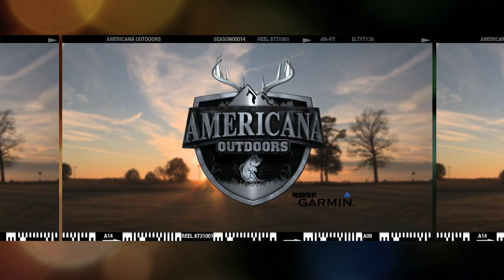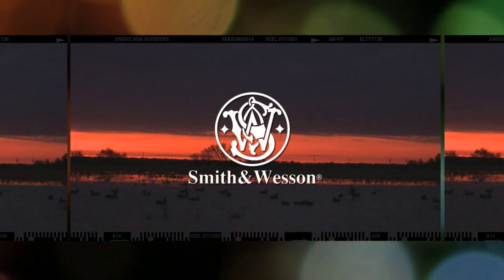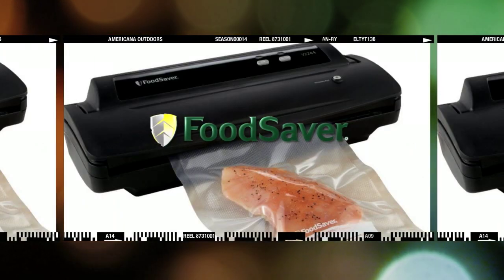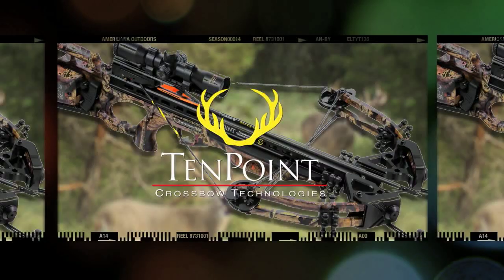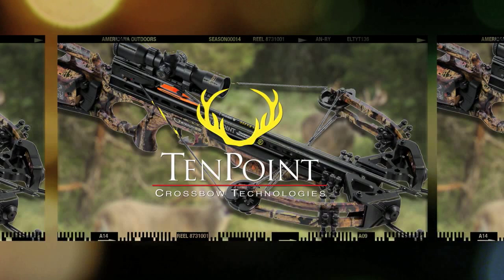Americana Outdoors presented by Garmin is also brought to you in part by Smith & Wesson, made in the USA since 1852. Food Saver, from the makers of Game Saver. And by Ten Point Crossbows — there is no substitute.